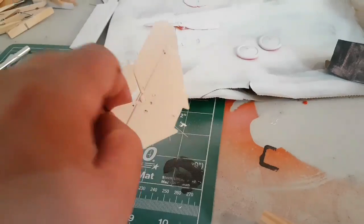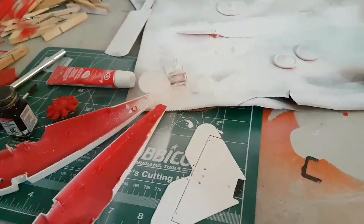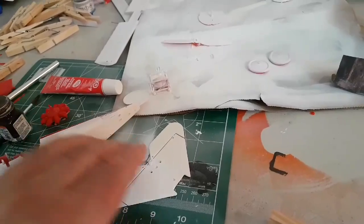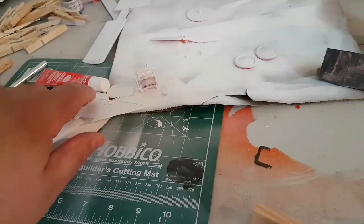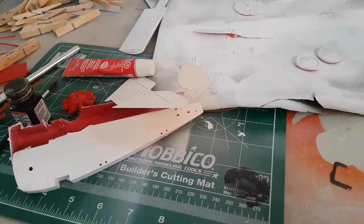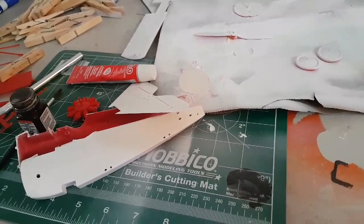I discovered that I primed this - this was originally red, the pieces came in red - and I primed the bottom and the top. I realized that I need to glue it on the back of the fuselage, and that's going to be a problem because of the primer. I might have to figure out a way to take some of the primer off. So annoying. It won't stick because there's primer on it.